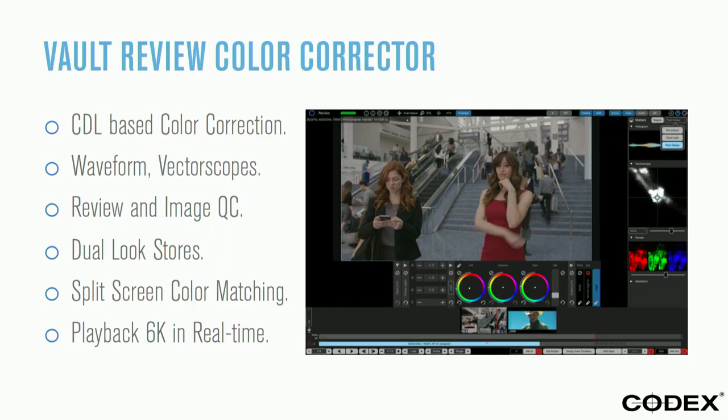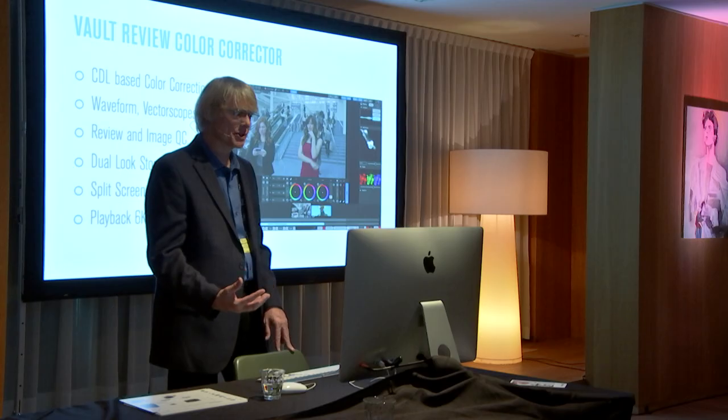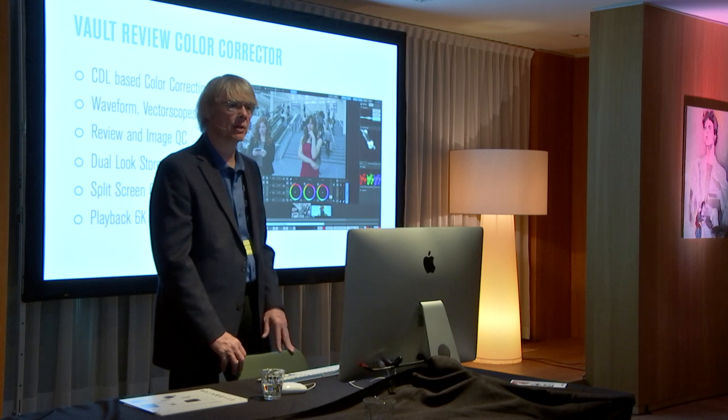For a commercial or other work where you're doing everything on your own, you want more tools than just a CDL tool. So we're showing a new plug-in for Final Cut Pro called ColorSynth that we'd like to demonstrate. The system has a nice look store built in where looks you create can be exported as stills — either JPEG or DPX — for reference. We have split-screen color matching, and the system can play back 6K in real time with the right hardware.